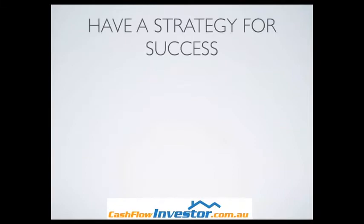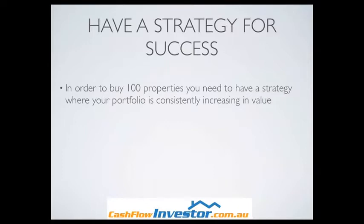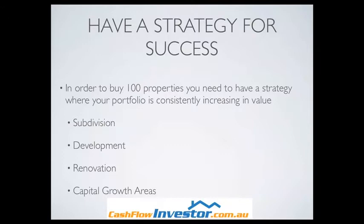Have a strategy for success. You need to know what strategy you're going to use. In order to buy 100 properties, you need a strategy where your portfolio is consistently increasing in value. Because once you get past just a few properties, you're going to be leveraging those properties and the growth in them to buy more. Things like subdivision, development, renovation, or investing in capital growth areas can all be investment strategies with growth potential. Choose your strategy wisely — one that suits you well. You can make money from all of them, but you have to be smart, passionate, and know what you're doing.